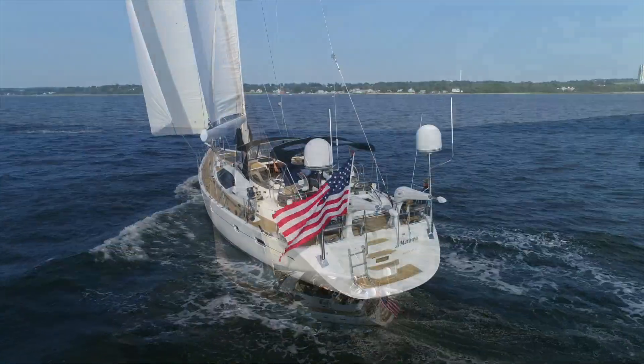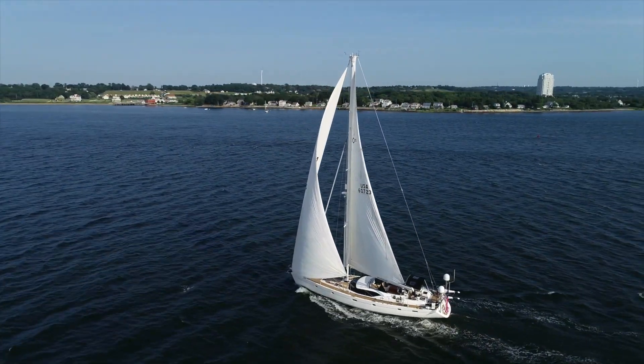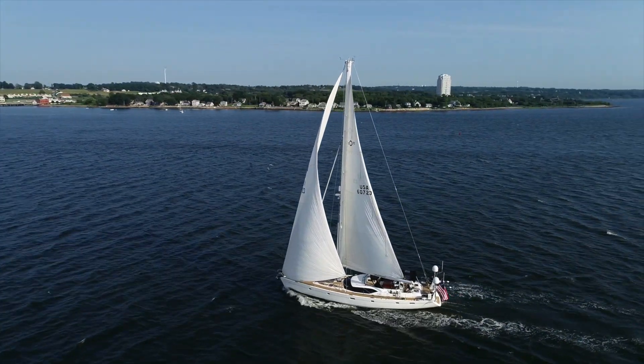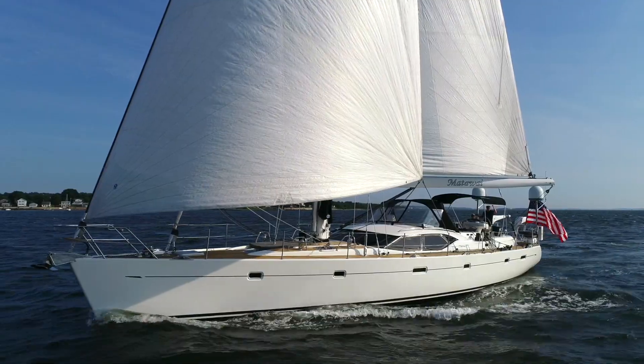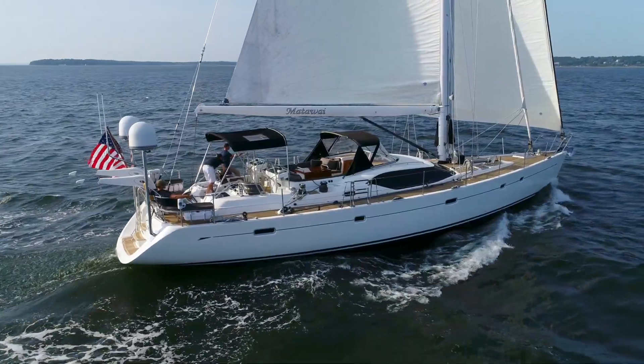Mattawai benefits from an exceptional hands-on owner who insists on everything — and we mean everything — being just right. She looks sharp with her black canvas to match the bootstripes and black trim around the signature raised salon windows.